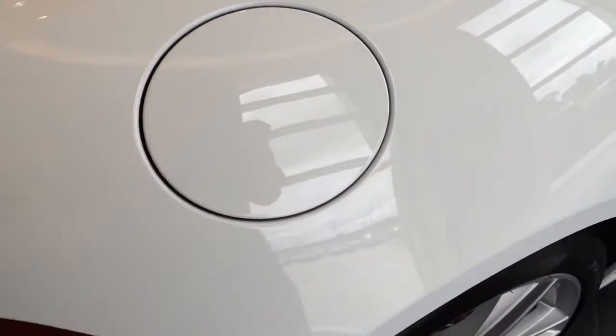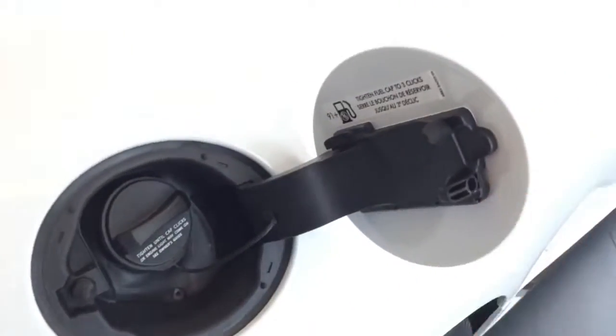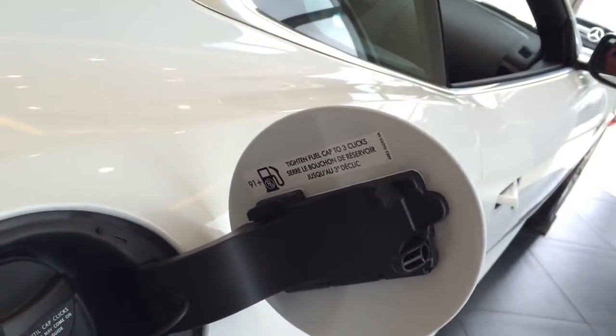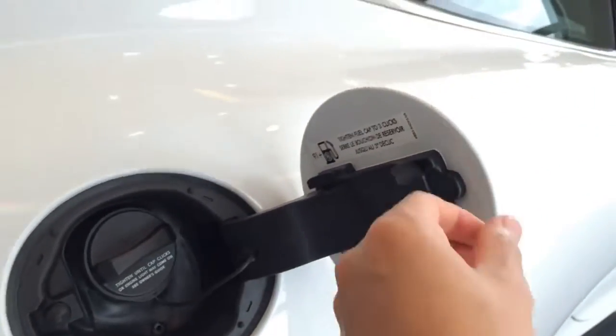The gas cover is located on the passenger side — just push in to open. It requires premium unleaded fuel only.